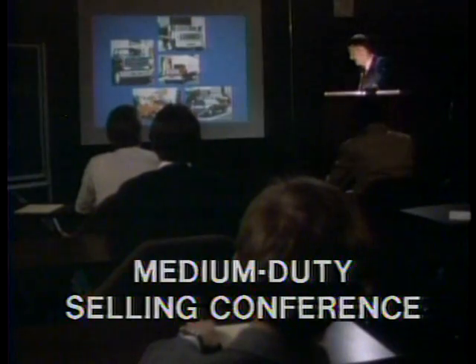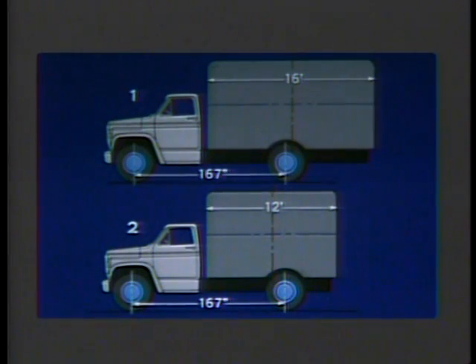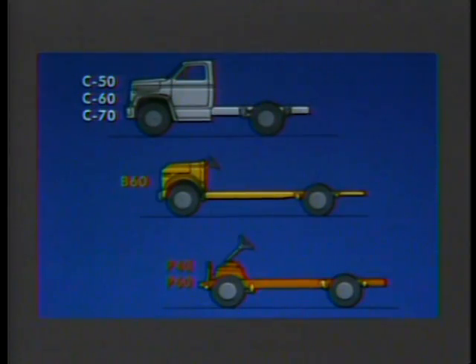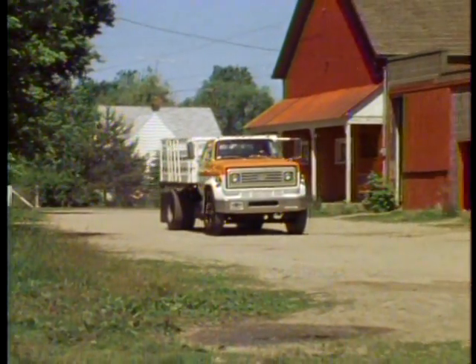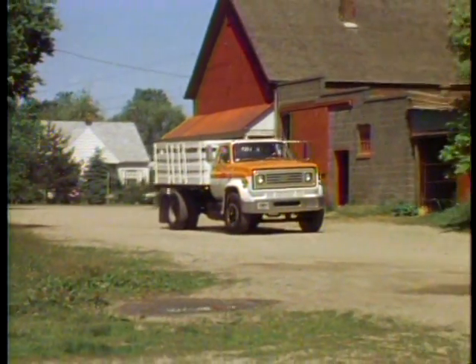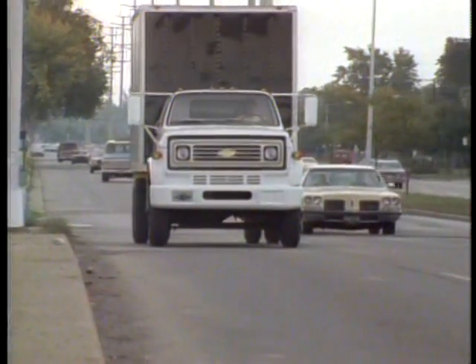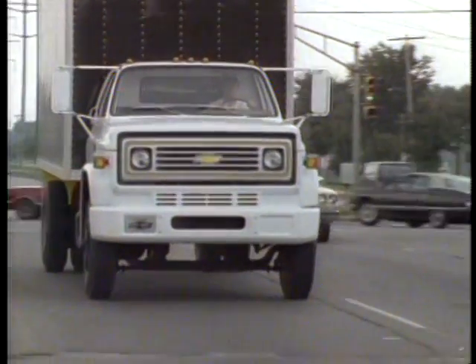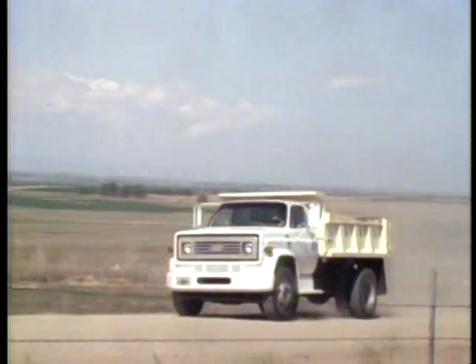Chevrolet's medium-duty selling conference is a comprehensive introductory program — a great hands-on way to learn about speccing and selling mediums. This conference walks you through the models, components, and easy spec process. Your sales manager can provide information on attending these sessions. Chevrolet offers the biggest line of passenger cars and light and medium-duty trucks available today. Don't lock yourself out of important and profitable medium-duty sales. If you've never sold a medium, right now is a good time to learn how.